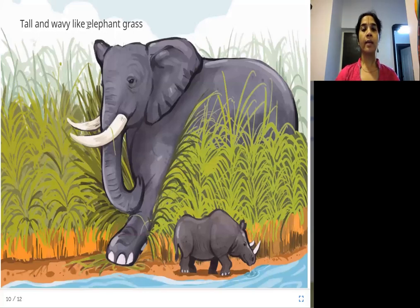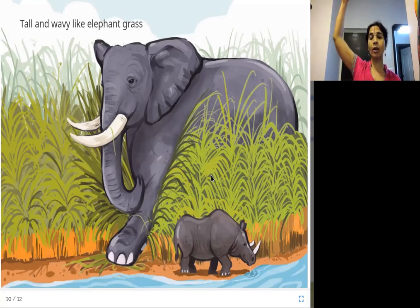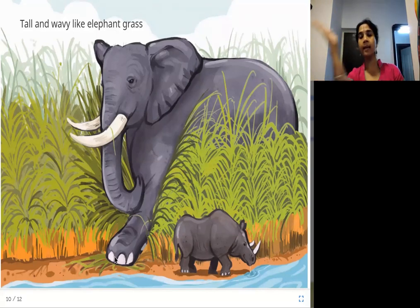Tall and wavy like elephant grass. Look at this elephant grass — it's so tall, as tall as an elephant, and it waves as well.